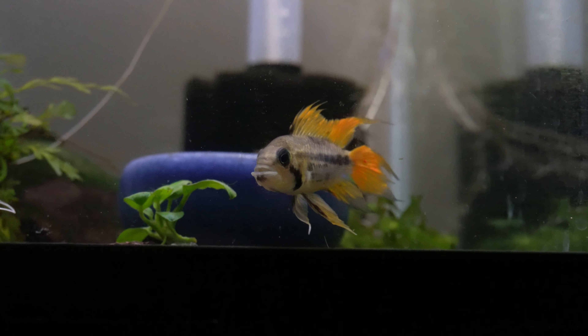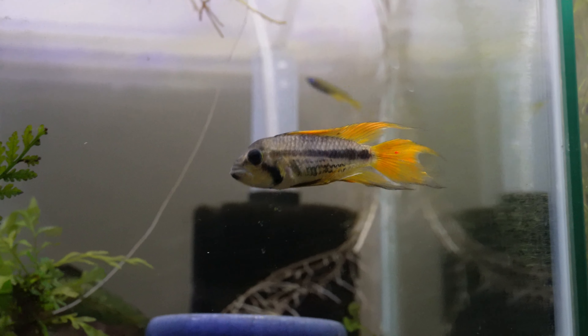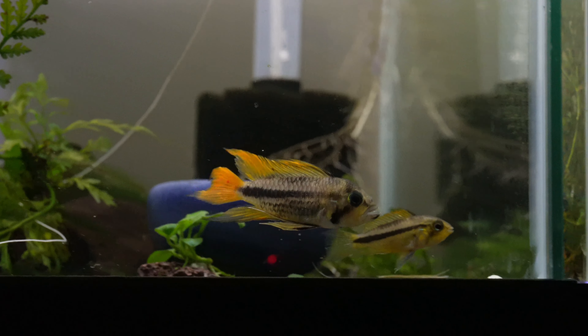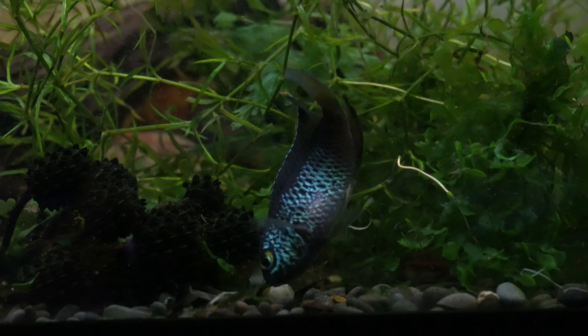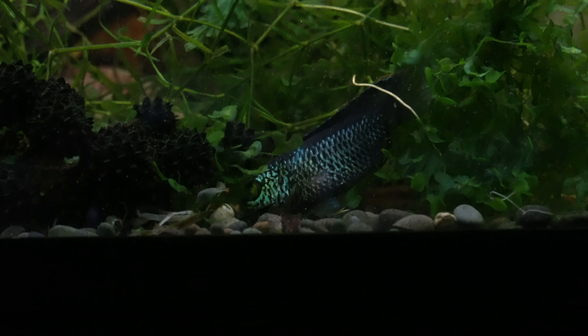Dwarf cichlids are relatively peaceful — I keep my apistos with blue eyes, golden cichlids with danios, and apistos with cherry barbs. Apistos will sift through sand, getting out decaying organic debris and detritus, helping keep the aquarium clean. Water parameters: temperature of 24 to 28 degrees Celsius (75 to 82°F), pH between 6 to 7.5, though this can vary a little depending on the specific South American cichlid species.